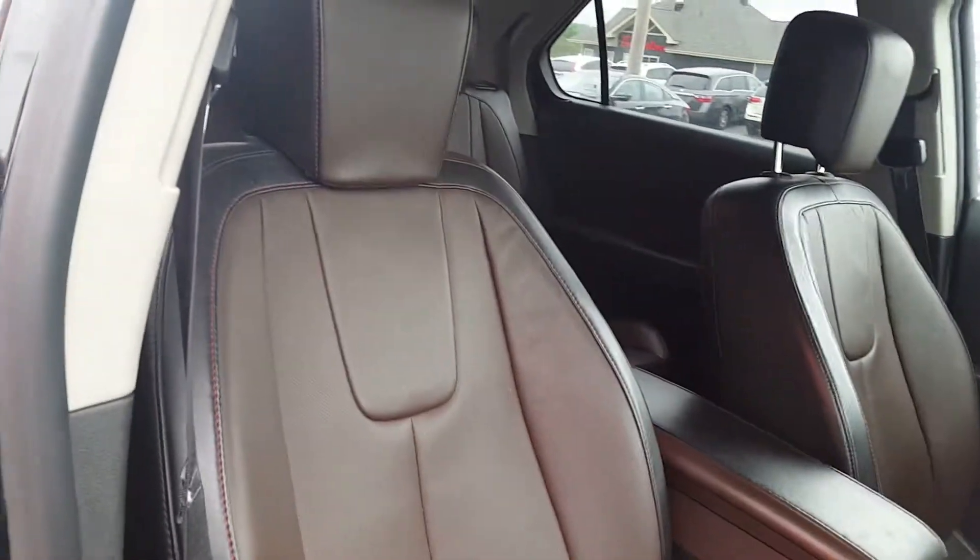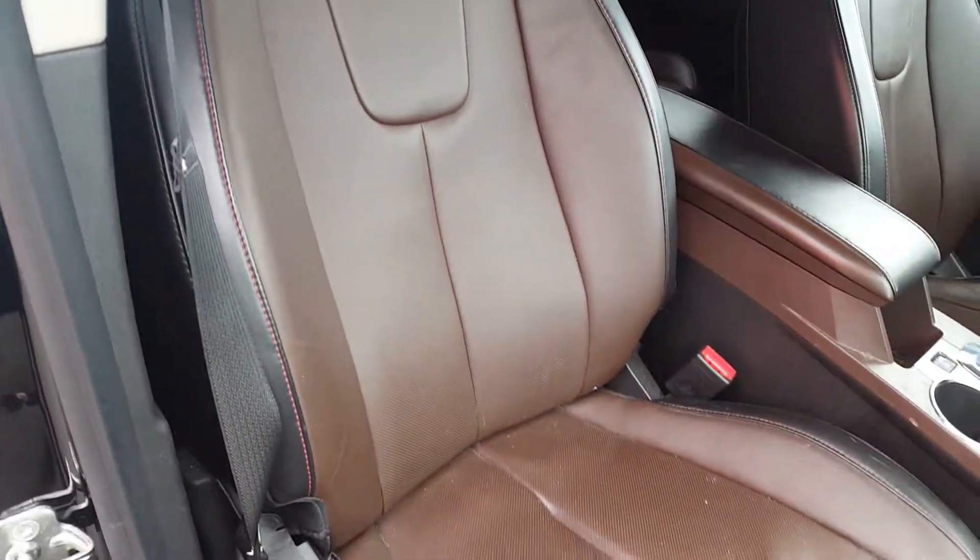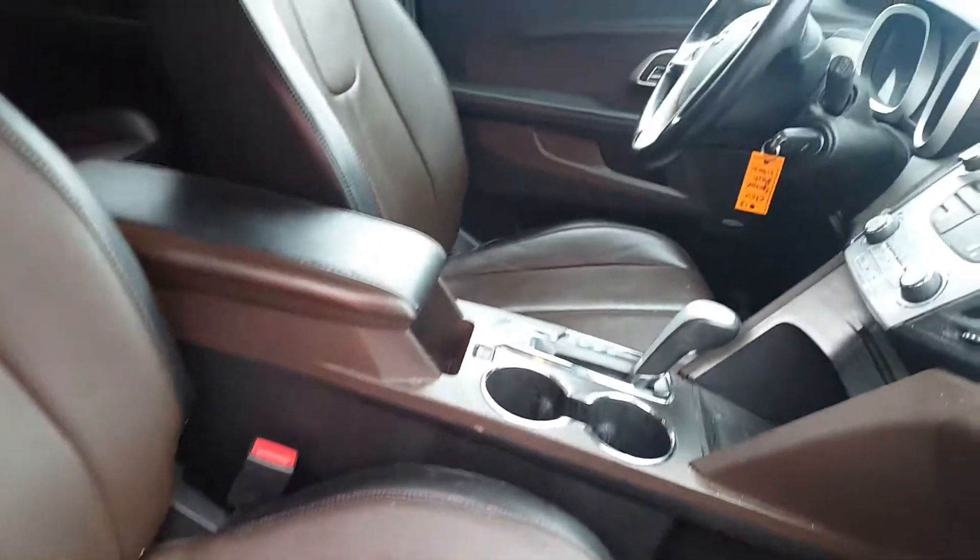It has really nice leather interior — brown with a black trim and red stitching. Very sharp looking.